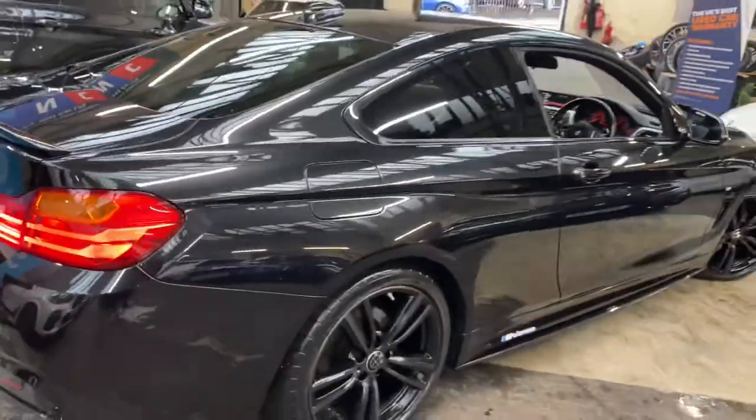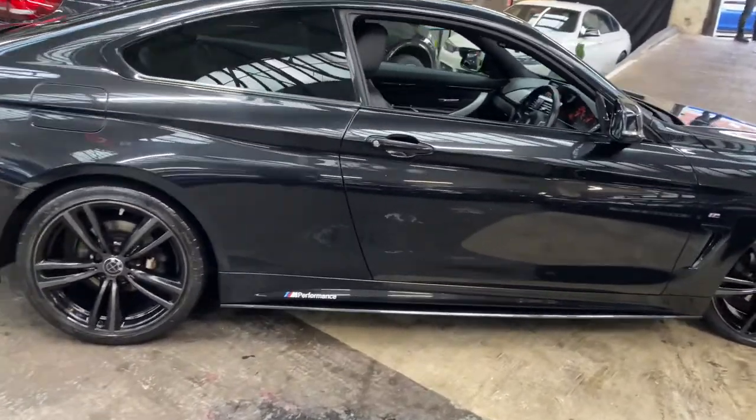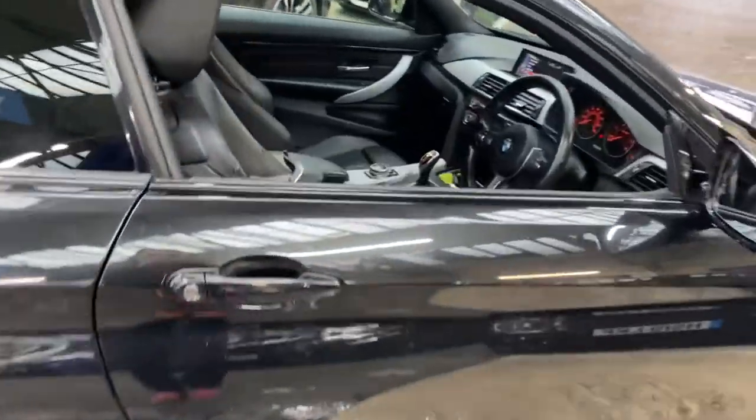At the driver's side, again everything is looking very nice, neat, and tidy. The black sapphire metallic always gives a very subtle look to the car.